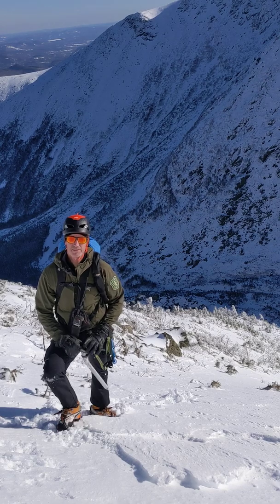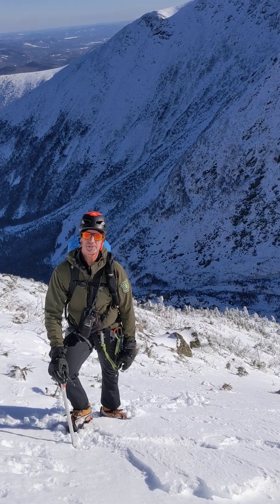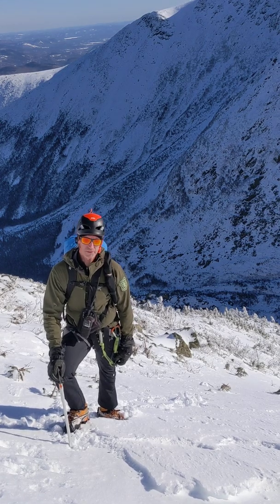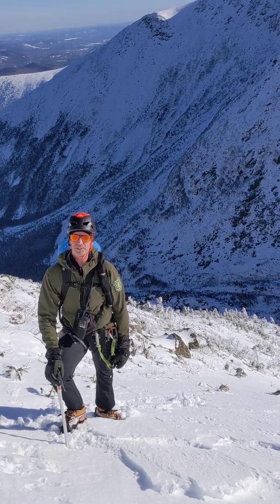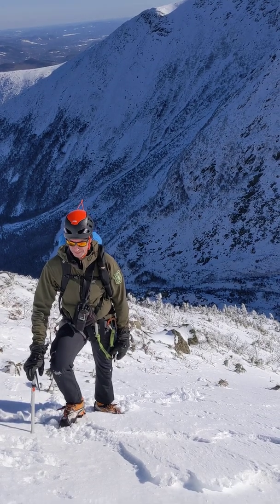This is Frank Harris from the Mount Washington Avalanche Center. I'm up here near the top of Wright Gully. Pat and I just climbed up Diagonal in Huntington and walked across the Alpine to check out surface conditions. We're thinking about the warming that's going to happen this week, which is probably going to draw some folks out to ski, and I just want you to see closely what you're going to be thinking about.